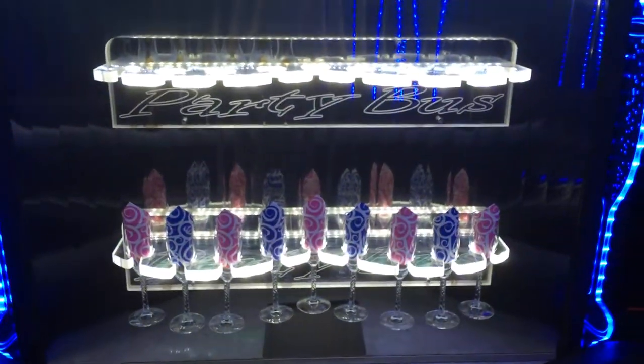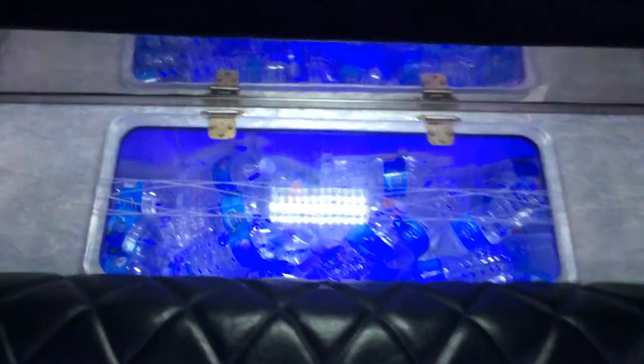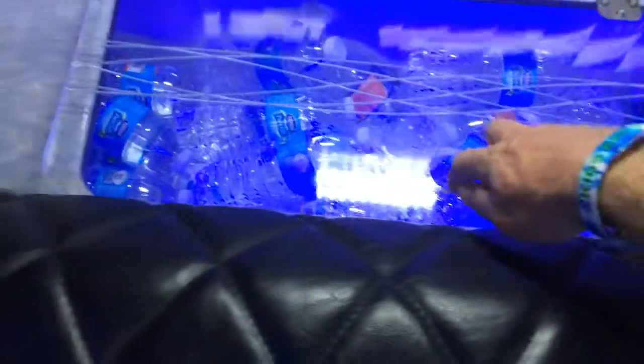There's a beautiful bar with a large cooler inside, plus another super large bar that holds about four cases of drinks — plenty for your night out. There's also a smaller champagne area with cool bubble effects that change colors.